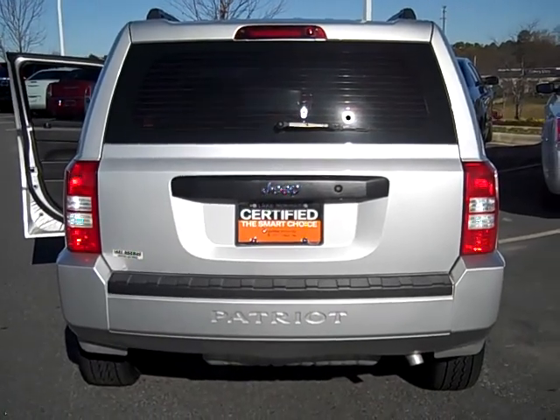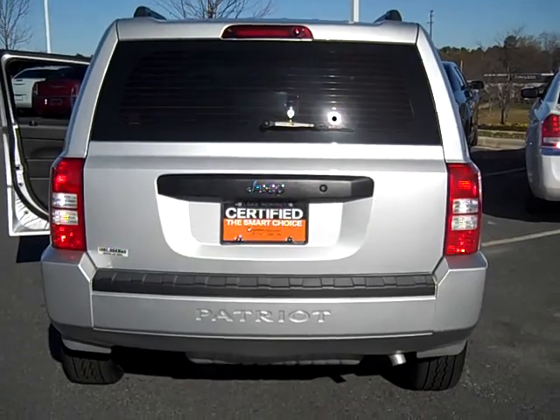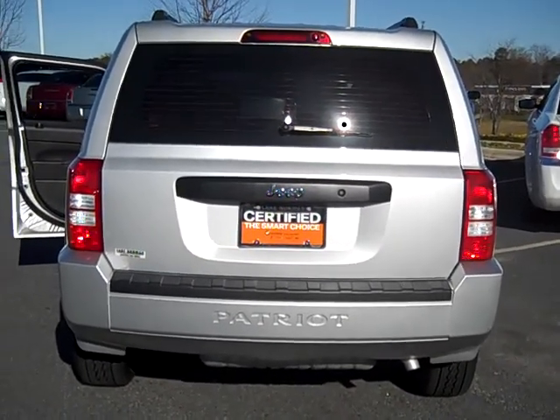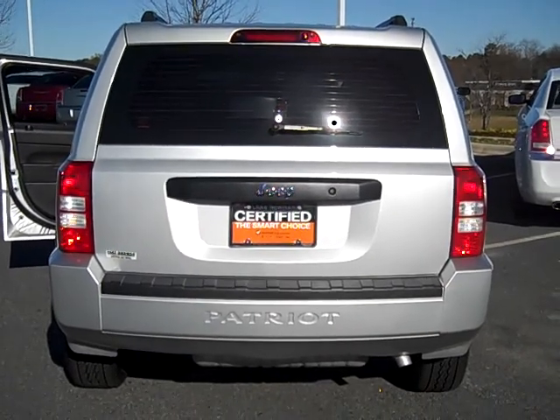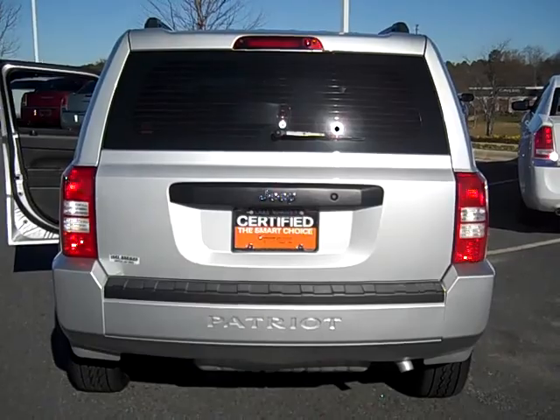At Lake Norman Chrysler, our vehicles go through a 125-point inspection and we offer you free car washes for life. For more information about this vehicle, give us a call at 1-888-710-1785, or you can reach us easily at I-77 exit 28.